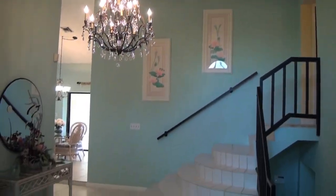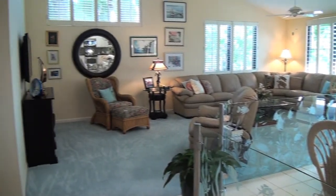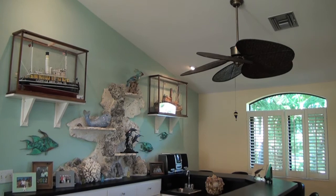As we enter this home, you'll be greeted with this beautiful chandelier. As we enter the main living room with the vaulted ceilings, you'll notice the wonderful wet bar with its cut coral.